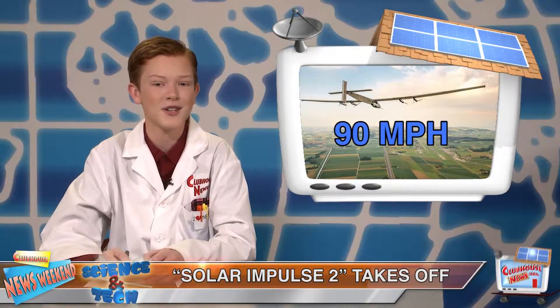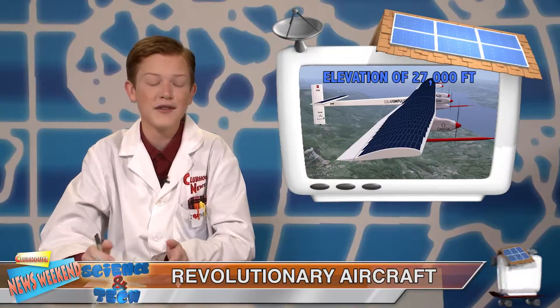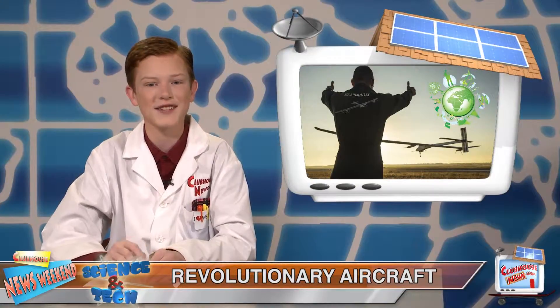The plane has a top speed of about 90 miles per hour and can reach 27,000 feet in the air. Even if it doesn't go all the way around the world, the Solar Impulse 2 is looking to revolutionize airplanes and pave the way for eco-friendly, renewable energy.